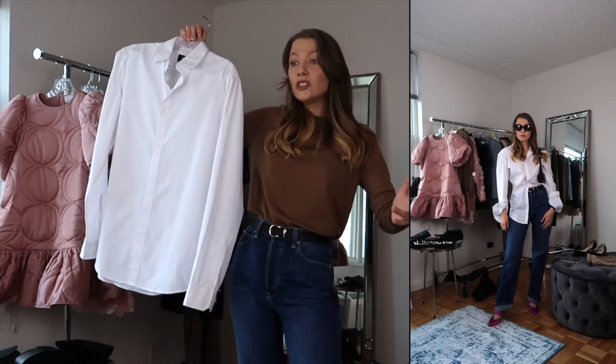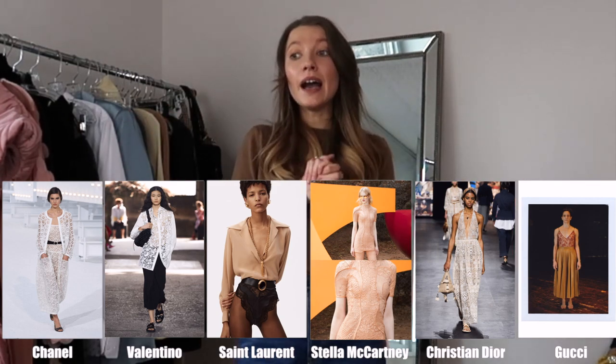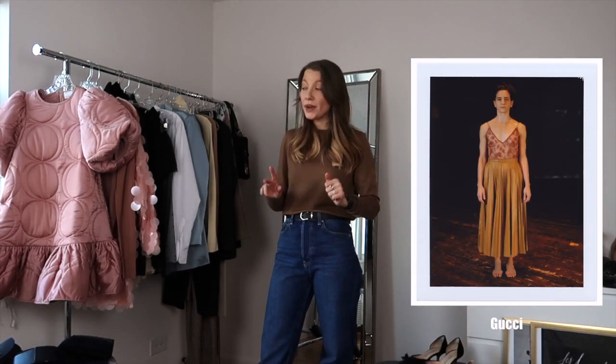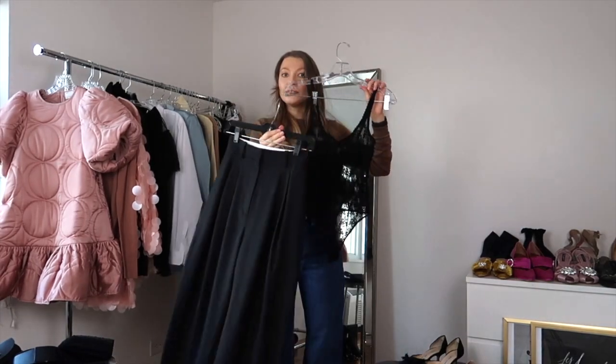The last trend for this video — part two is coming next week, so subscribe and hit the bell button. This trend has stayed in wardrobes, on streets, and on runways for a while, but I want to give you a fresh idea of how to use it differently. I'm talking about lace. Idea number one is inspired by the Gucci look — a little lace bodysuit — which I'm going to style with the black baggy pants.